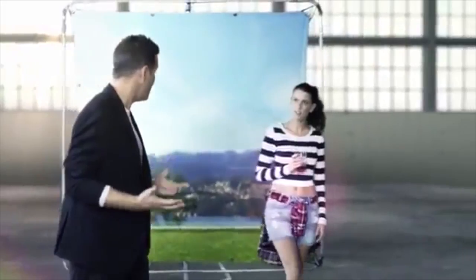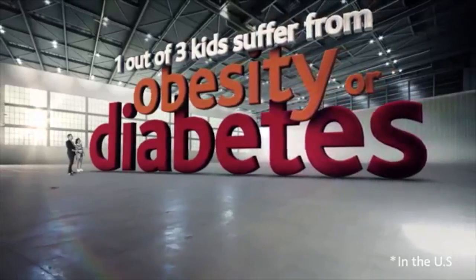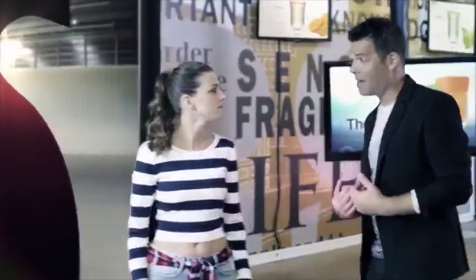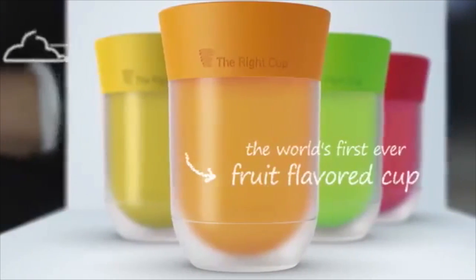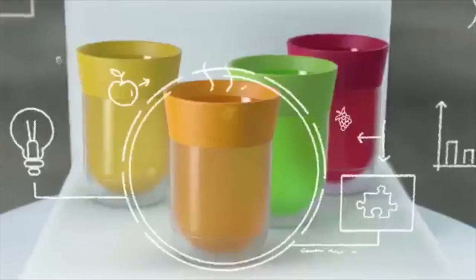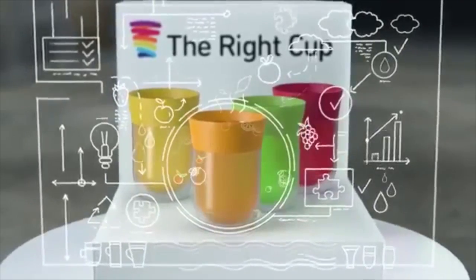Let's face it — water can be lots of fun, until we need to drink it. Sure, we know it's healthy, but it just doesn't taste as exciting as all those flavored drinks. Which means we drink a lot less water and a whole lot more of that junk. And that's a very big problem. So we decided to put some fun into drinking water with the Right Cup. It's the world's first ever fruit-flavored cup designed to get people drinking more water. It actually took six years of research and patented technologies to get where we are today.